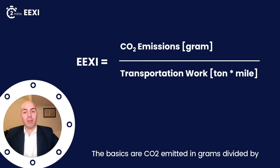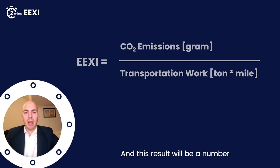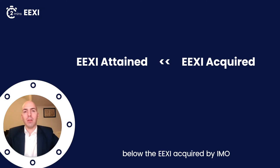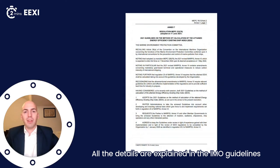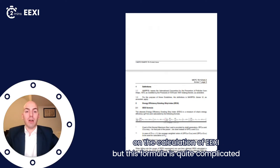The basics are CO2 emitted in grams divided by transportation work in tonne-mile of your vessel, and this result will be a number. The EEXI attained of your vessel needs to be below the EEXI required by IMO. For example, the number 13.95 grams per tonne-mile needs to be below a certain threshold. All the details are explained in the IMO guidelines on the calculation of the EEXI.